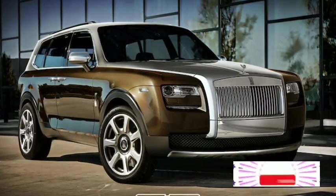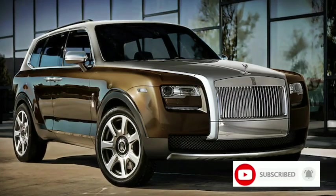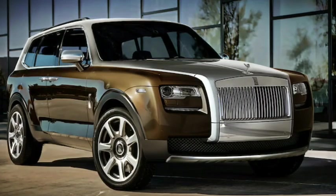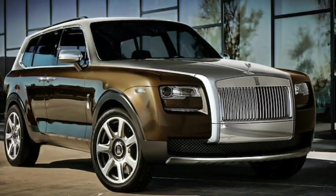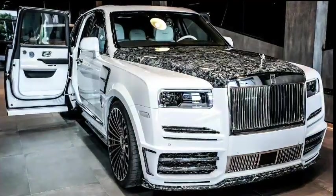The Cullinan features a bold and imposing design, characterized by the signature Rolls-Royce grille, iconic Spirit of Ecstasy hood ornament, and sleek, modern lines. It has a commanding presence on the road and exudes luxury from every angle.